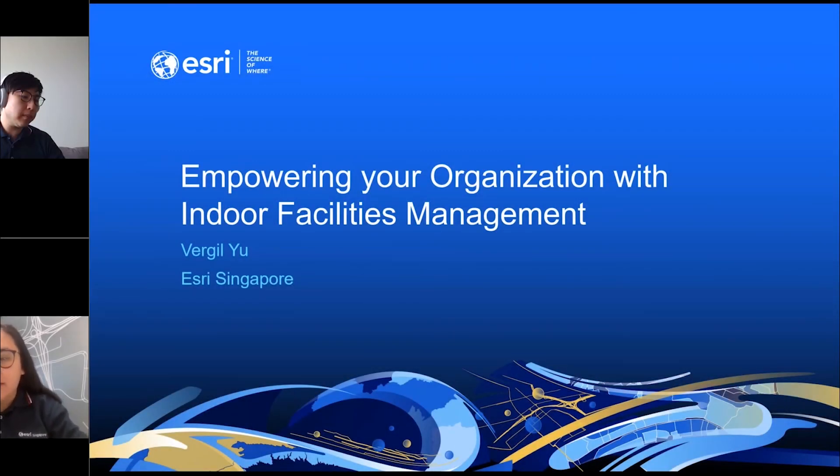Good afternoon, everyone. Hope everyone is staying safe. For this afternoon's GIS Conversations webinar, we will be having Virgil Yu as our speaker, and we will be talking about empowering our organization with Indoor Facilities Management. He is one of our geo-special specialists from the solutions team. Virgil has been actively involved in the design and delivery of GIS-powered location analytics solutions, focused on addressing specific business values in the commercial and corporate landscape.